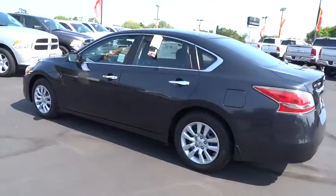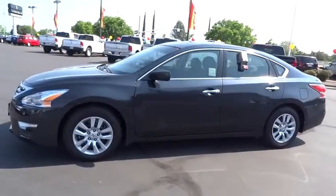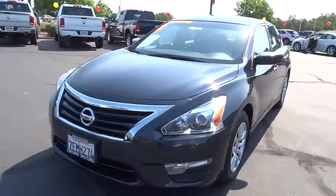This vehicle has less than 15,000 miles. Here are some of this vehicle's great options: traction control, stability control, anti-lock braking system, air conditioning, front power steering, cruise control, anti-theft security system.